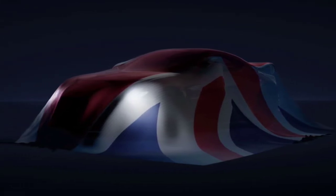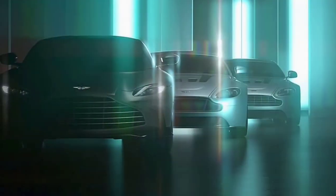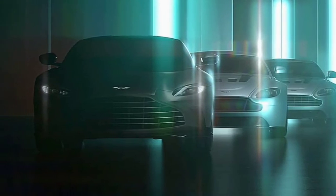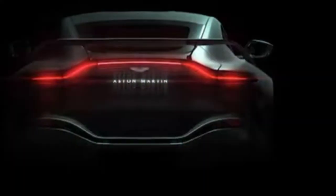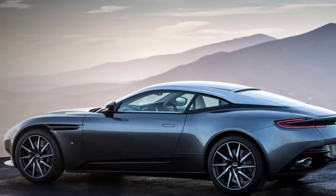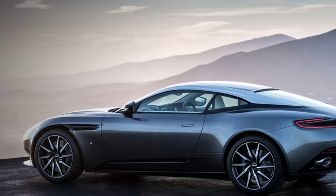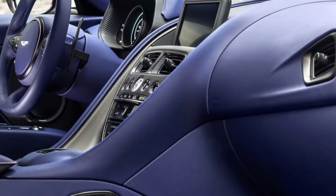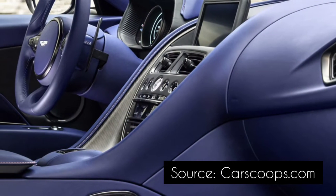While the death of the V12 Vantage is undoubtedly sad, the model is going out with a bang as it will feature unapologetic power and luxury as well as an unmistakable and deafening V12 Aston Martin roar. We'll learn full details next week, but the model is slated to feature the company's familiar twin-turbo 5.2-liter V12 engine.